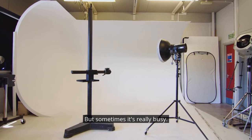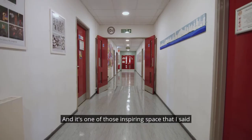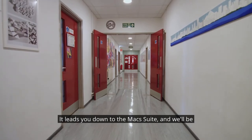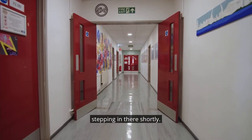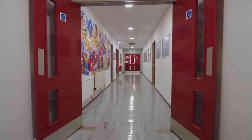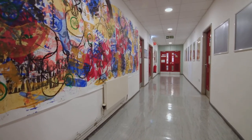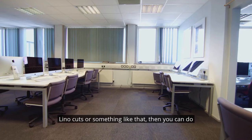Sometimes it's really busy and it's one of those inspiring spaces. This is the corridor from photography — it leads you down to the Mac suite. At the end of the corridor we've actually got a print studio, so if you're a graphic designer and get interested in lino cuts or something like that, then you can do so.